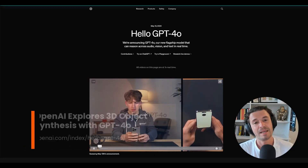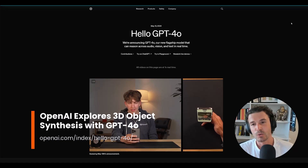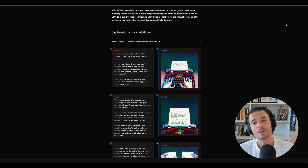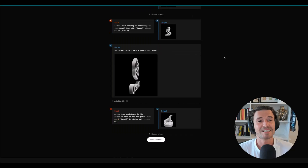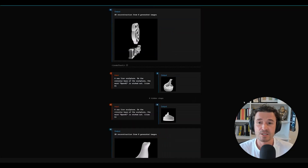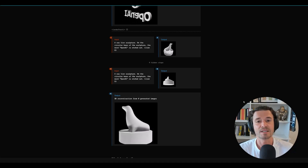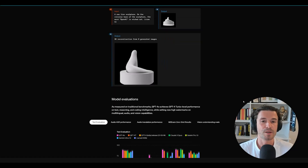OpenAI unveiled GPT-4O, a new model integrating text, vision, and audio. While it's very cool, something that wasn't mentioned but found deep in the blog was 3D object synthesis. The blog post details how 3D renderings are created from multiple viewpoints using specific input prompts, culminating in a reconstructed 3D model based on the images. You can explore more on the OpenAI blog.